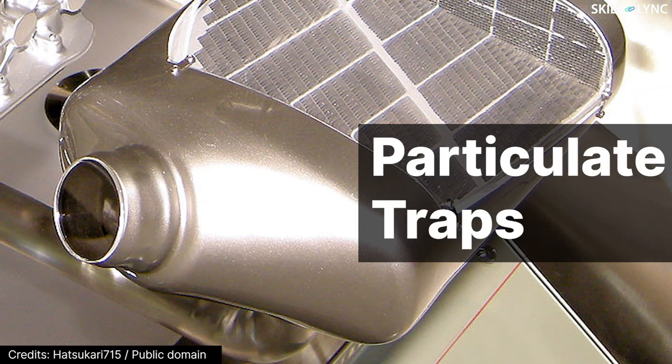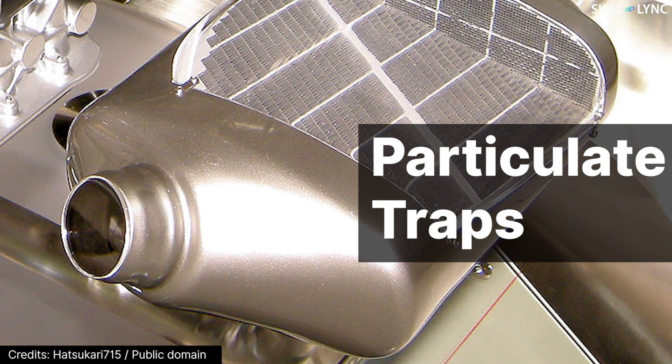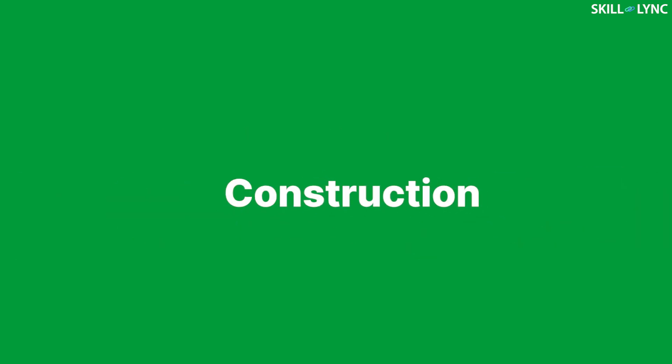Diesel particulate filters, also called particulate traps, are exhaust after-treatment devices that trap the soot particles and prevent them from entering into the atmosphere. When it comes to location, DPF is placed next to the diesel oxidation catalyst of the diesel vehicles. Now, let's move on to see the construction of the diesel particulate filter.